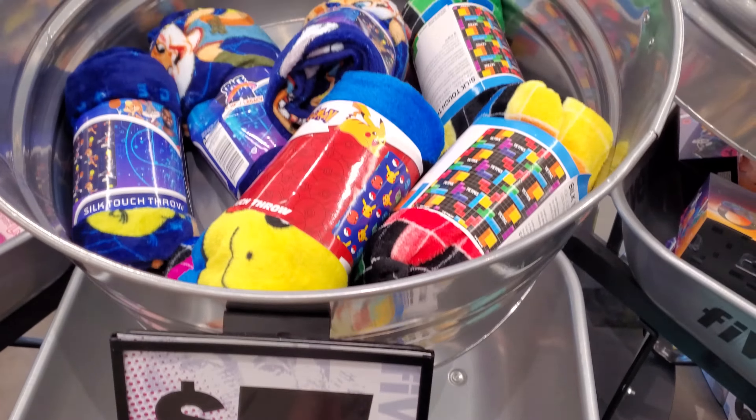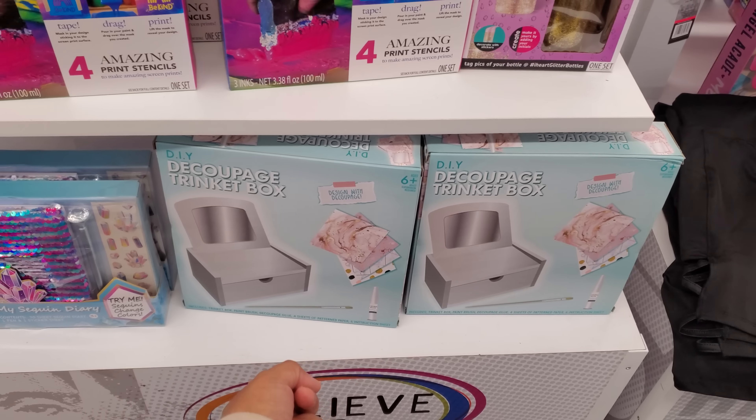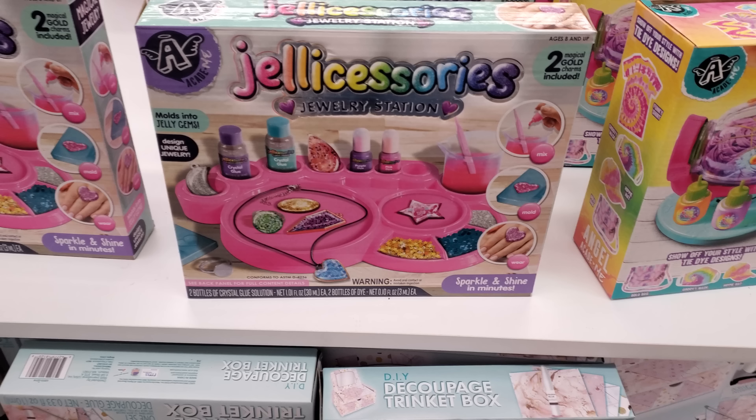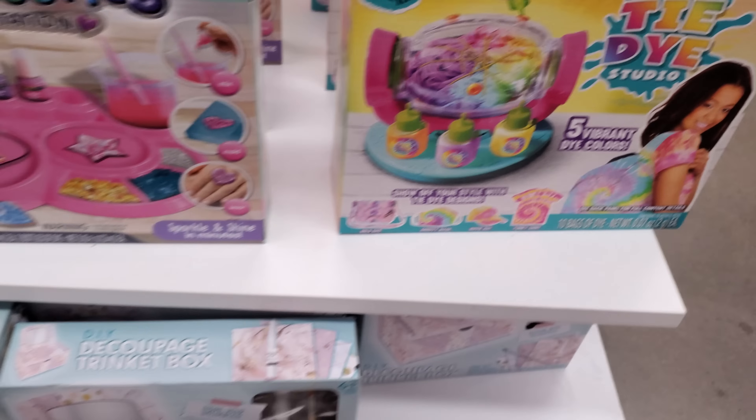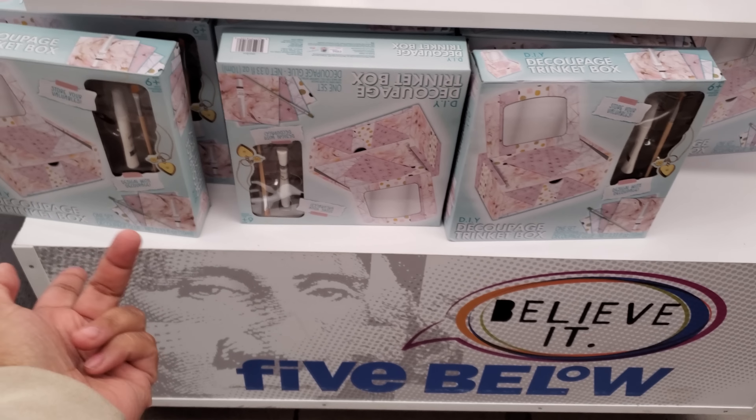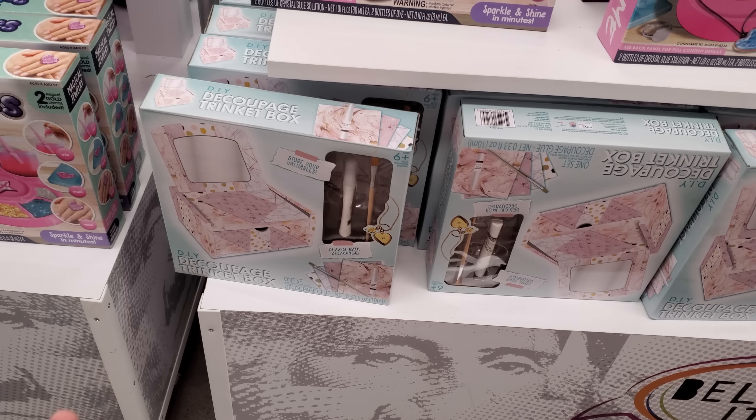Today they have a screen print — very interesting. You can make your own glitter water bottle. A little box. Here's some journals. Jelly accessories. Oh, like a little tie-dye — tumble and tie-dye.